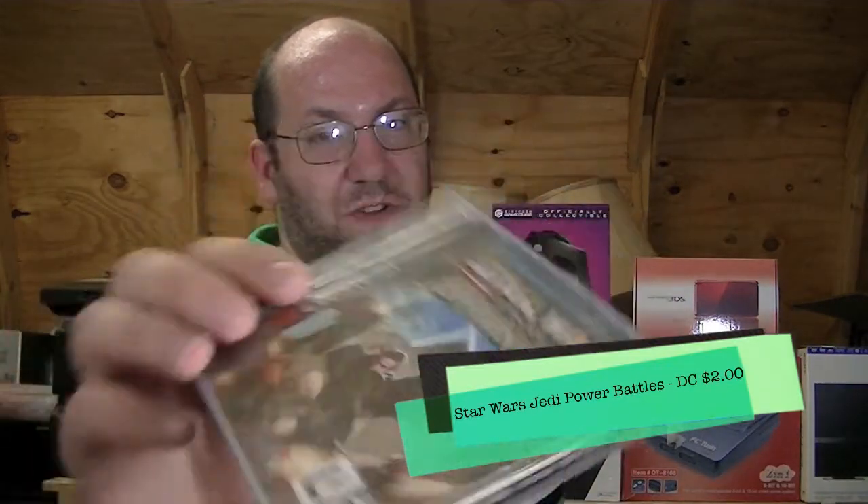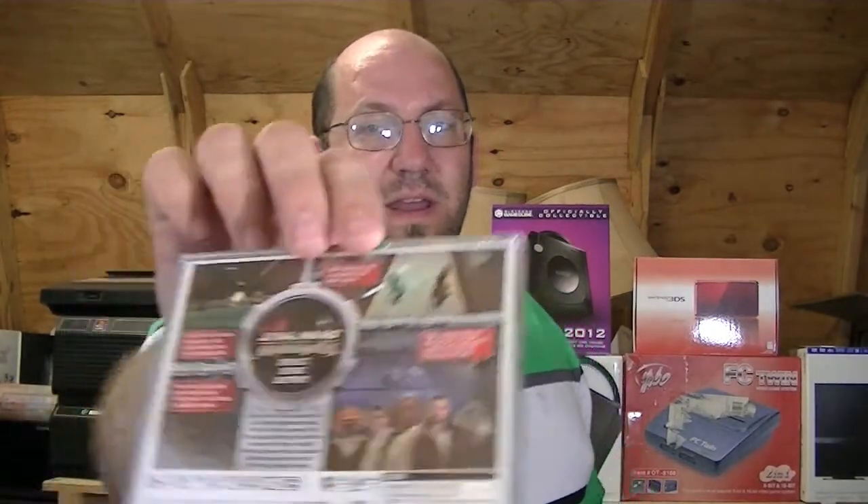I went back to Half Price Books because they were having a birthday celebration — I guess they've been around for a while. So everything that's a dollar clearance is now 40 cents. I bought a crap load of books. The gaming things I did pick up: one is Star Wars Jedi Power Battles for the Dreamcast, which I had a long time ago and ended up selling — and I regretted that, because as soon as I sold it I remembered it's two player. I have a severe lack of two player games on the Dreamcast, and my son really loves the Dreamcast — he plays Max Steel all day long, but he's four, so fighting games aren't really fair to him.